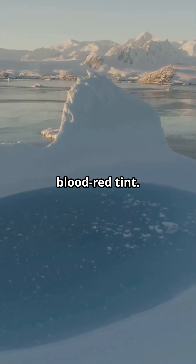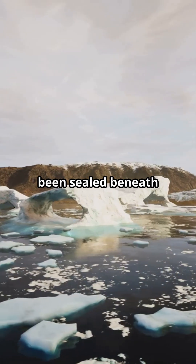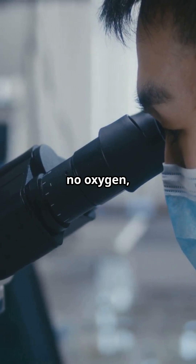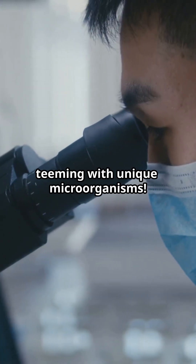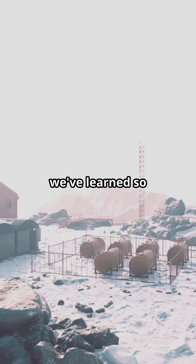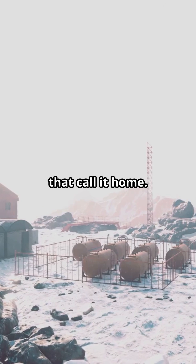But here's where it gets even cooler: the water flows from a hidden lake that's been sealed beneath the ice for millions of years — no light, no oxygen, just an ancient extreme environment teeming with unique microorganisms. Scientists have learned so much about this bizarre ecosystem and the extremophiles that call it home.